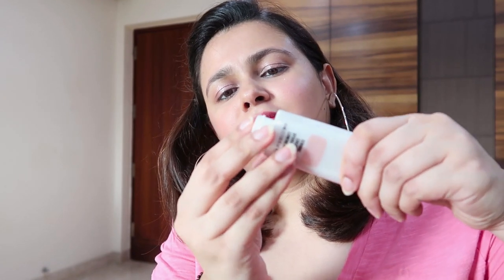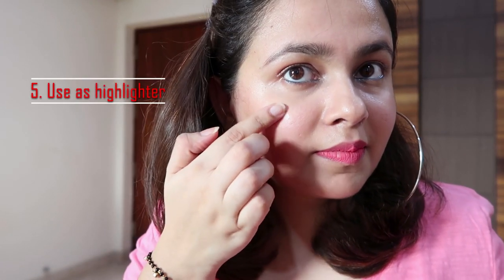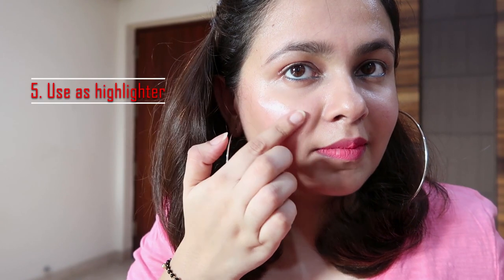The last way to use this Strobe Cream is as a highlighter. If you apply it as it is, you can see that it adds a subtle glow — a very subtle glow. When it shines on your skin, it is not over the top. So if you use it as it is, it looks good and gives a natural glow.